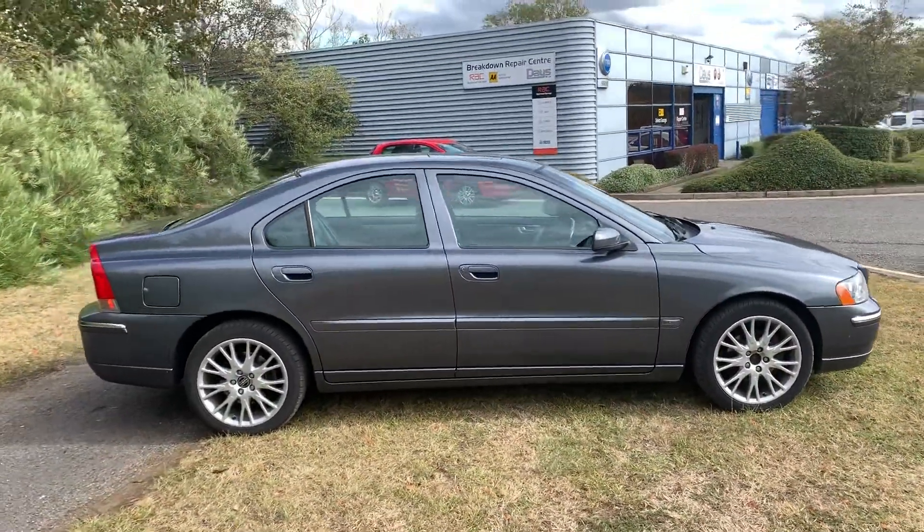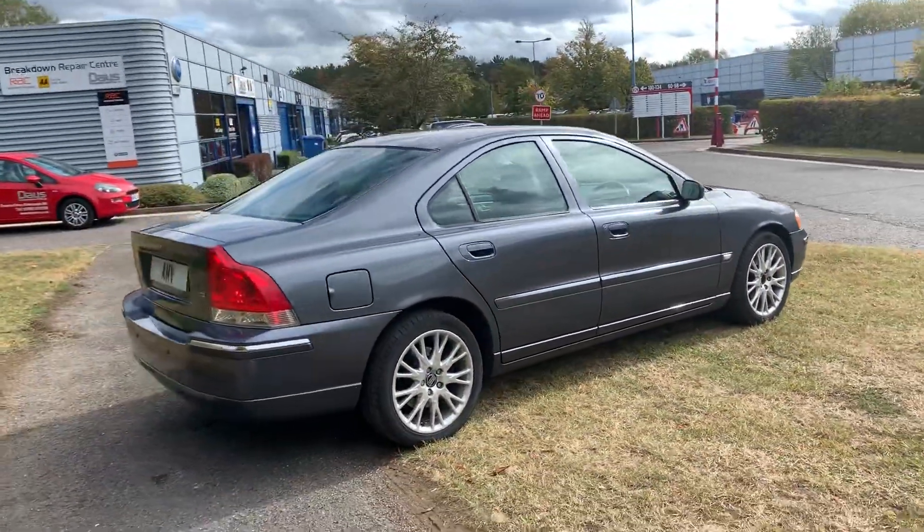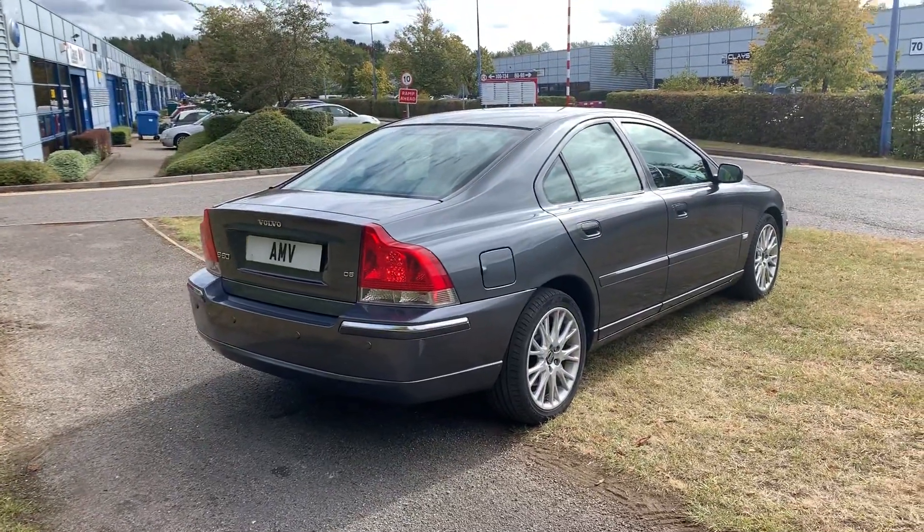She drives very well. MOT is very long — I think it's next July the MOT is on the car, so a long MOT.